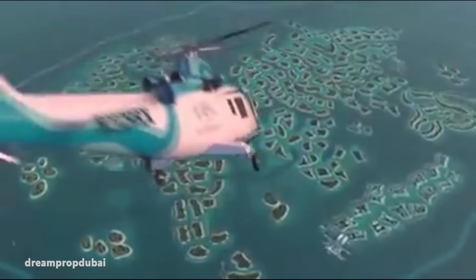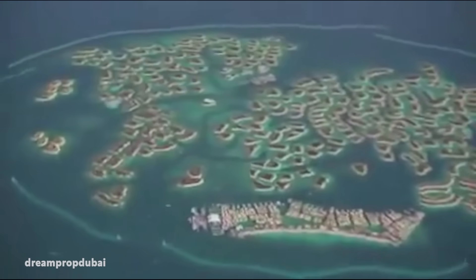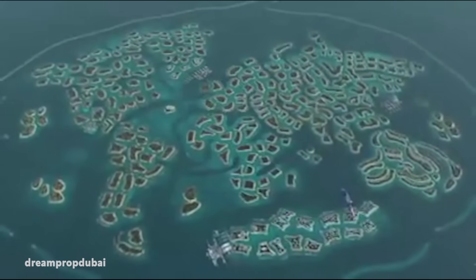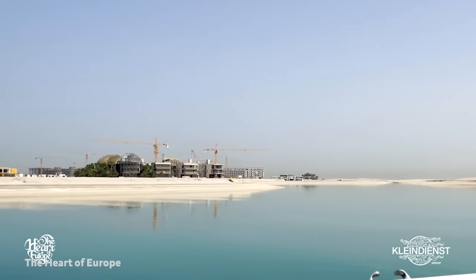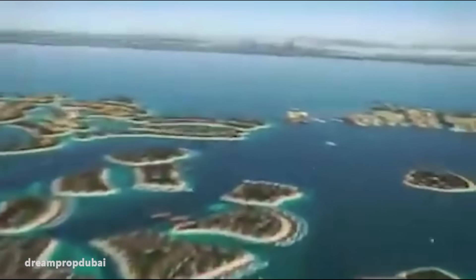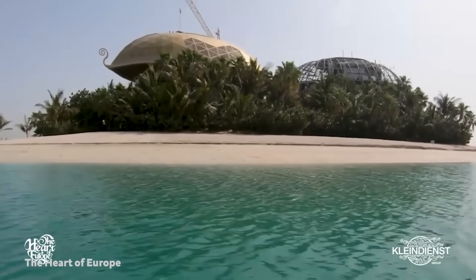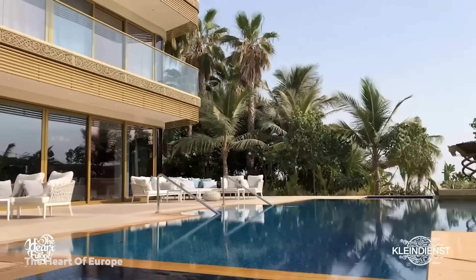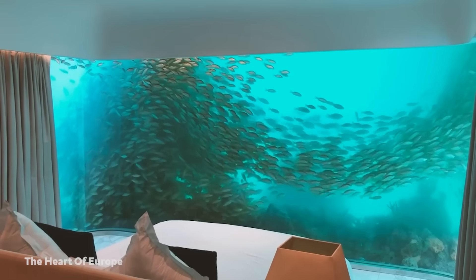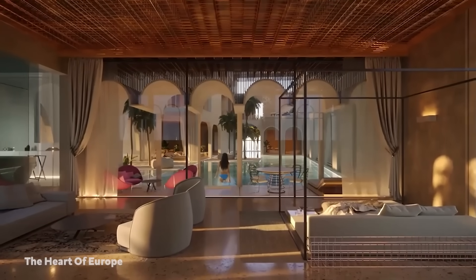Next is the World Island. Another Nakheel project kicked off in 2003, it consists of 300 small islands constructed into a world map. Another victim of the 2008 financial crisis, the world's progress halted, and by 2013, only Greenland and Lebanon had been developed. Unfortunately, the World Island is sinking. Despite this erosion issue, developer Kleindienst Group is hoping to revive the world with the launch of the Heart of Europe. Six Kleindienst-owned islands round out the project, each providing visitors a slice of high-end European life, complete with underwater villas — aka floating seahorses — five-star hotels, and even streets lined with manufactured snow. The St. Petersburg Island, which is shaped like a heart, promises to be the world's premier honeymoon destination.